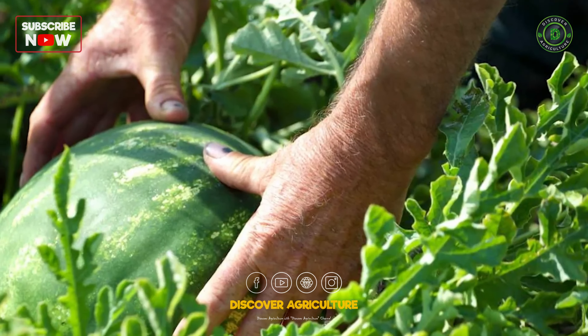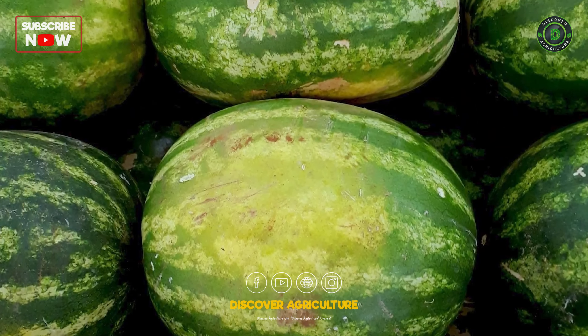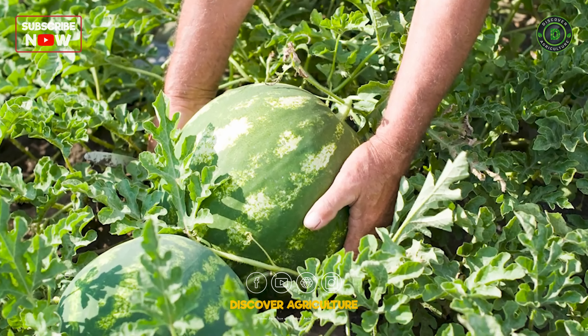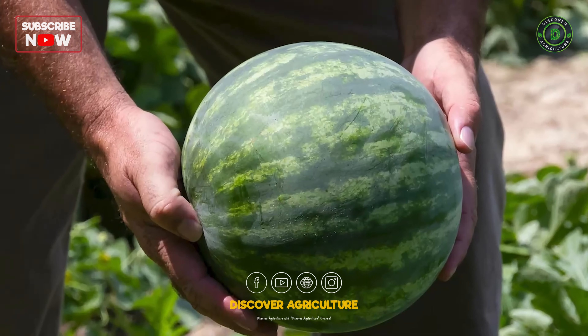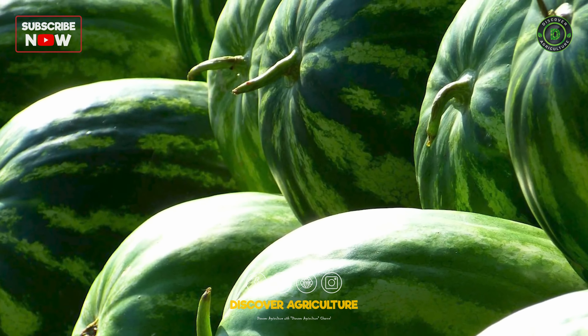Watermelons harvested too early won't reach their full sweetness or size. Look for a yellow spot on the underside where the melon rested on the ground and a curly tendril next to the stem. A gentle thump should sound hollow. Careful handling prevents bruising and reduces spoilage.